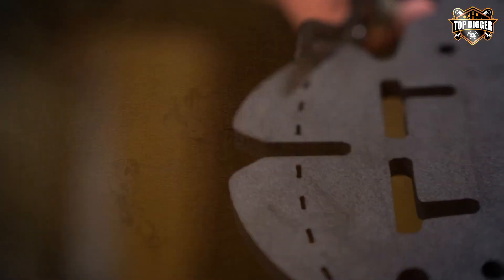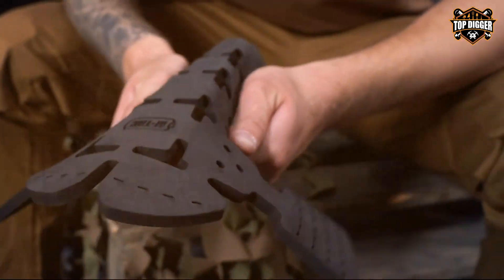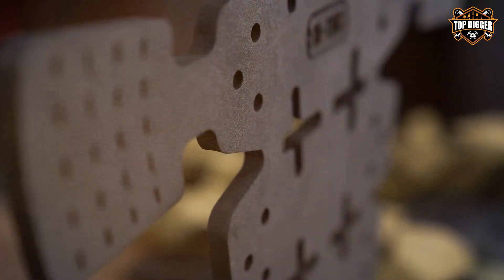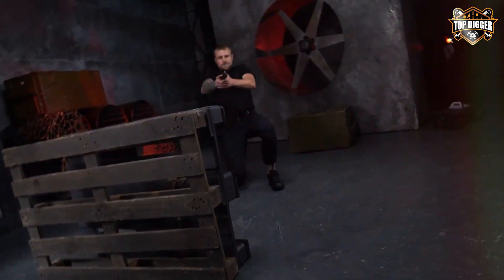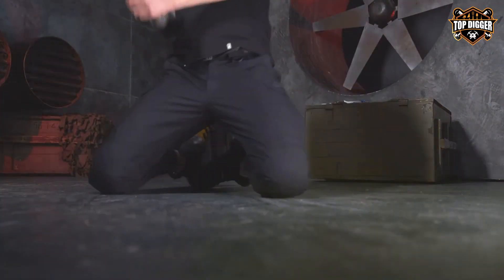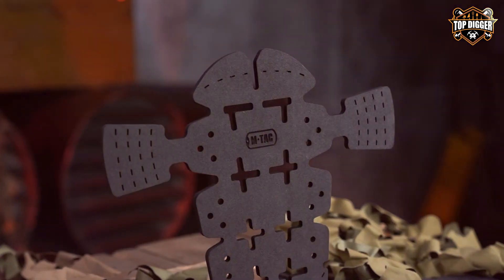The beauty of the N-TAC knee pad inserts lies in their versatility. They're designed to fit seamlessly into the knee pad compartments of most tactical pants, making them an excellent upgrade for any pair you already own or are looking to purchase. You're not just buying knee pads — you're investing in a versatile piece of gear that can enhance the functionality of your existing wardrobe.